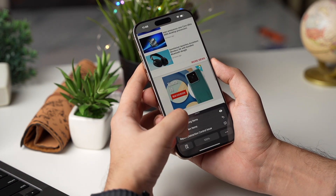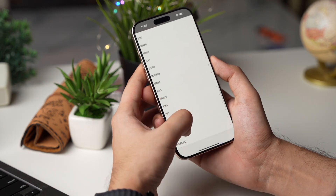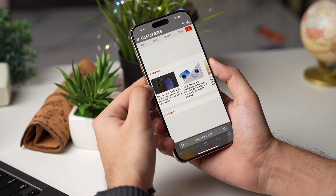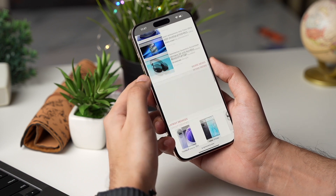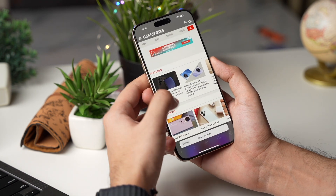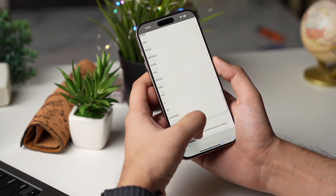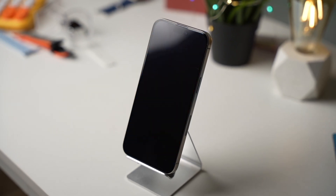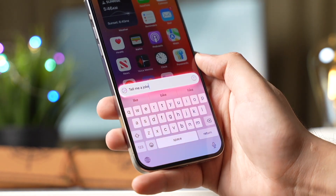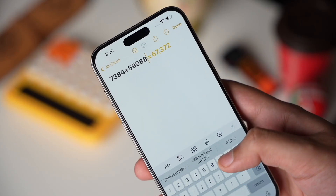From there, whenever you're on a call, you'll see a small icon in the top left corner of your screen. Tapping this icon will initiate the recording, and you'll get a three-second countdown before it starts. It's important to note that the other person on the call will be notified that the call is being recorded — this is in line with privacy laws in many regions, so make sure you're aware of your local regulations. Once the call is over, you'll also have the option to view a transcript of the conversation, which is incredibly useful for anyone who needs to keep records of their calls for work, interviews, or just personal reference. This is definitely one of the most exciting features in iOS 18.1.